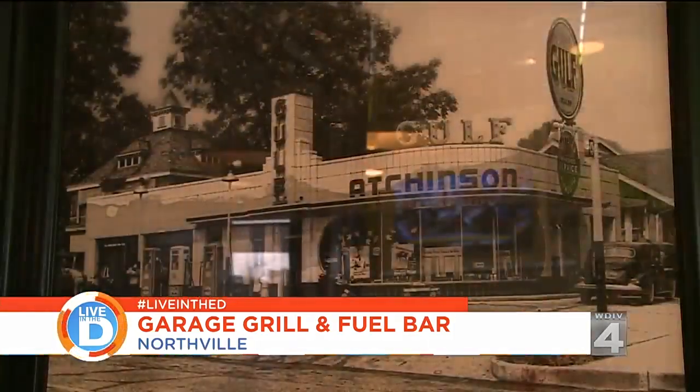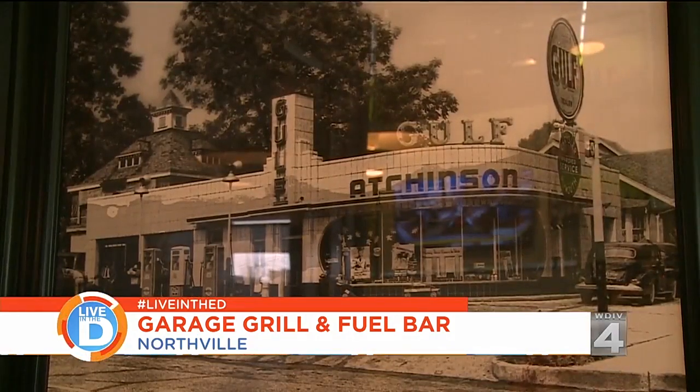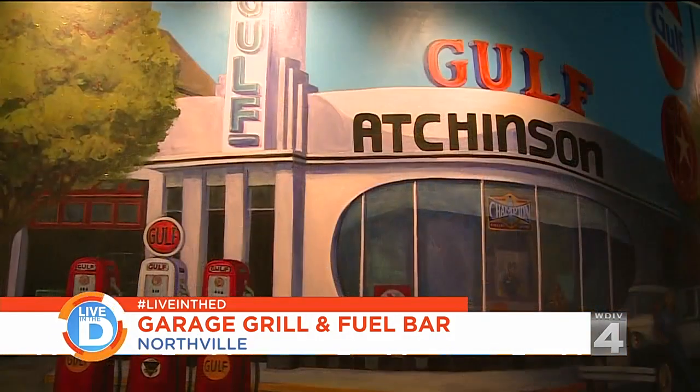The restaurant is in a 1940 old historic gas station, and the really neat thing about that is our family business that my grandfather started back in 1942 was started in an old gas station that was built in the same era as this one.